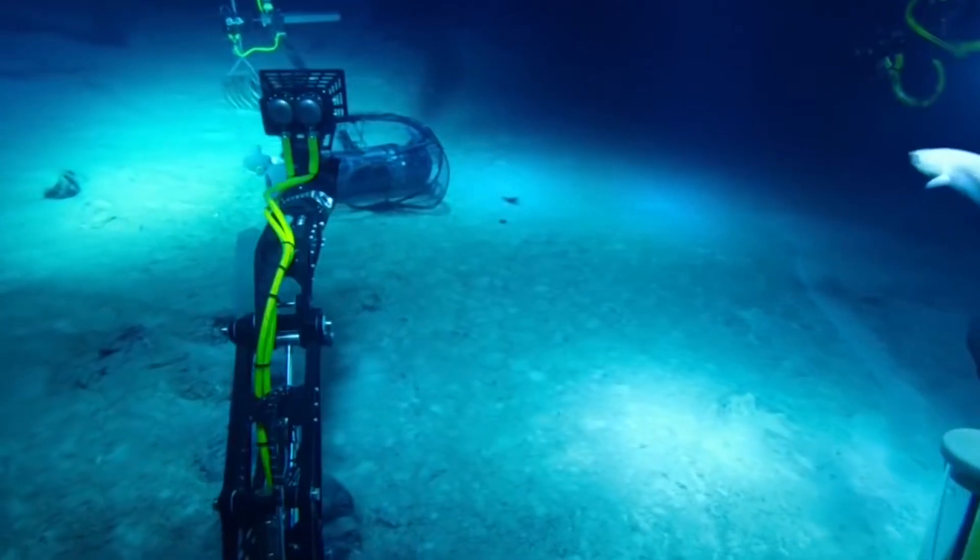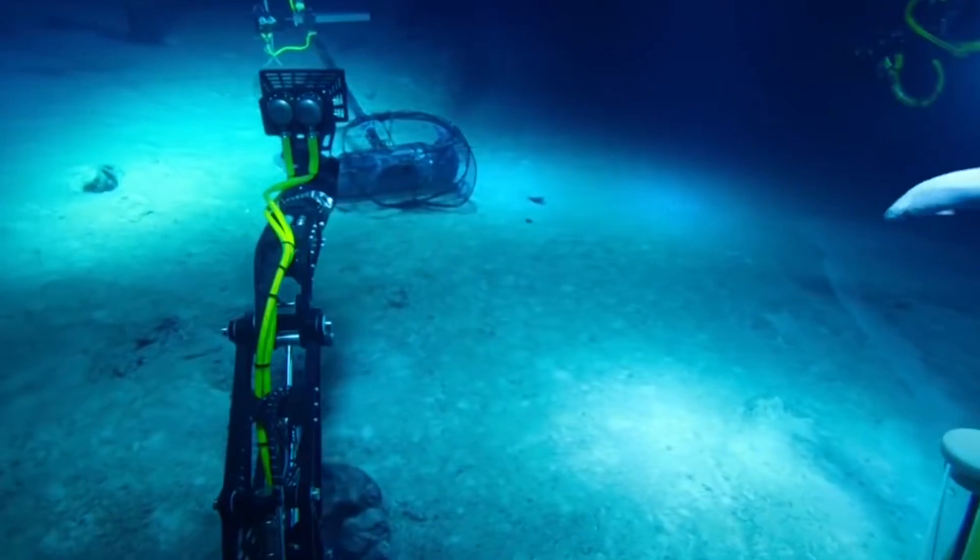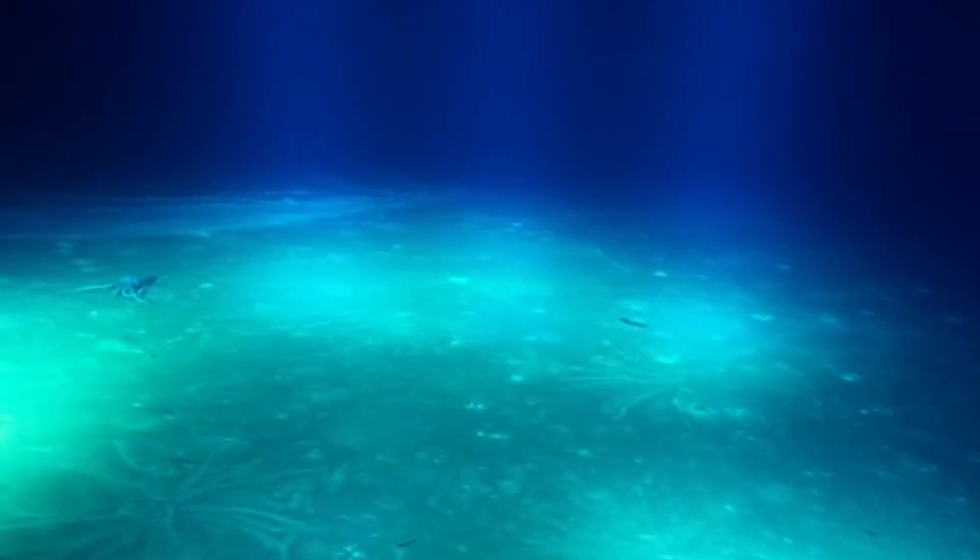Due to the lack of sunlight, it is also impossible for plants to grow here. Despite that, a lot of sea creatures are able to survive as far as the hadopelagic layer.